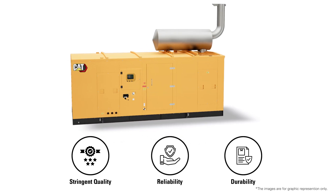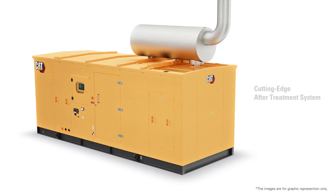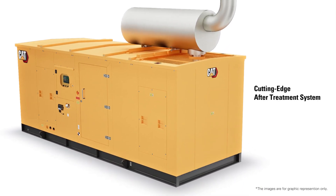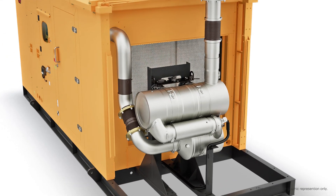These products are robust in construction and ensure proven performance. The core of these gensets is a cutting-edge after-treatment system developed to reduce exhaust gas emission in compliance with environmental standards.